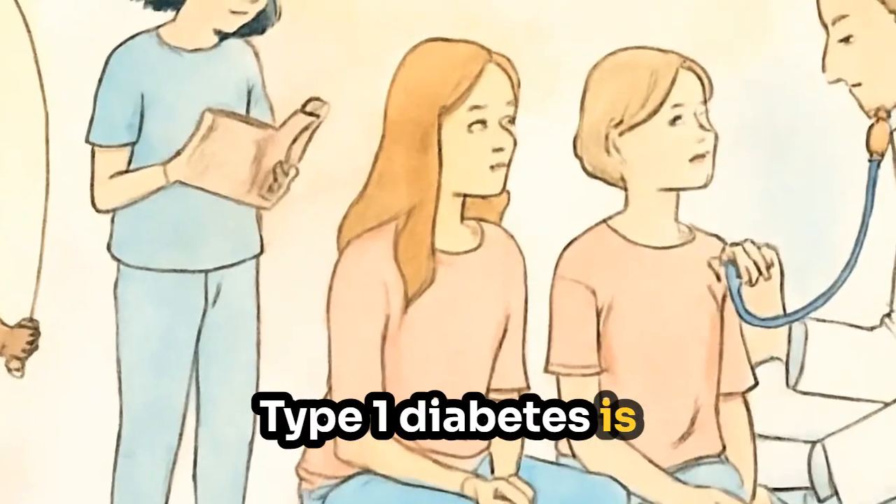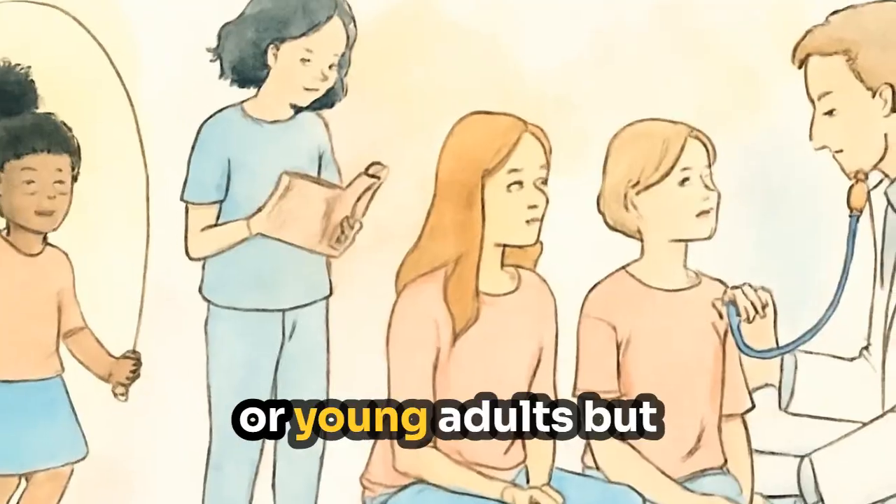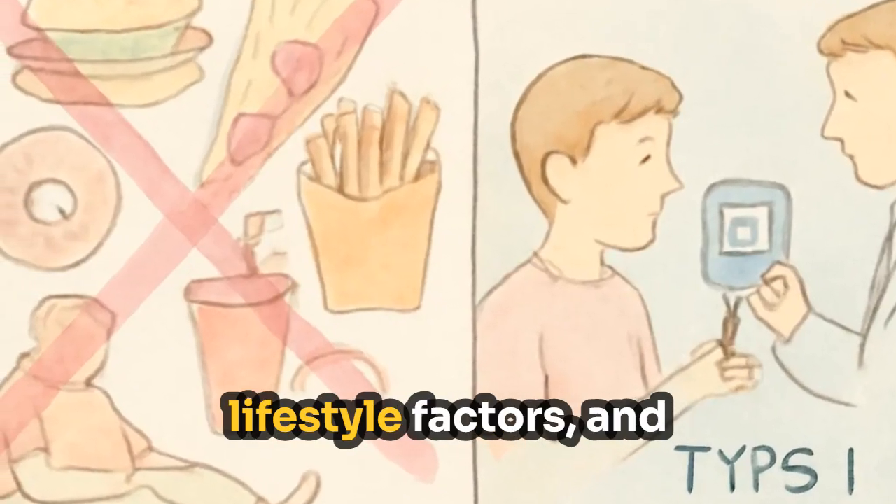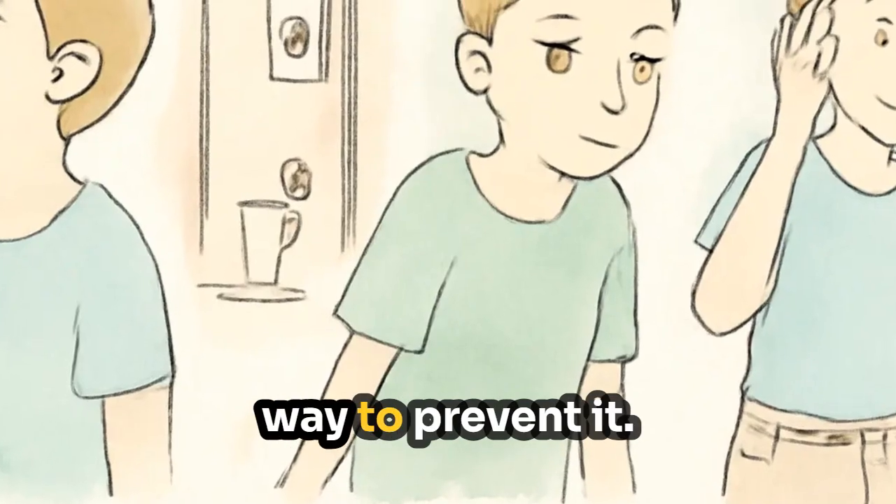Type 1 diabetes is most often diagnosed in children, teens, or young adults, but can occur at any age. Unlike type 2, it's not caused by lifestyle factors, and currently there's no way to prevent it.